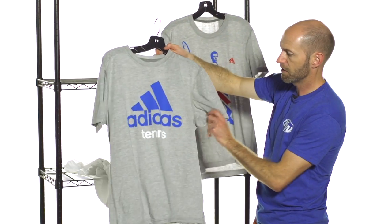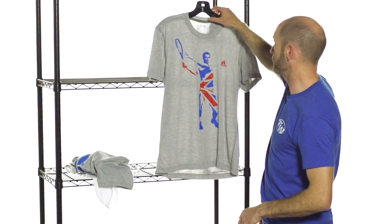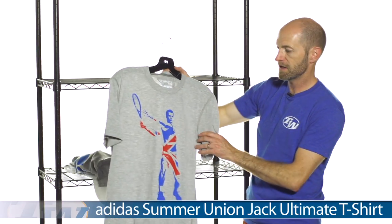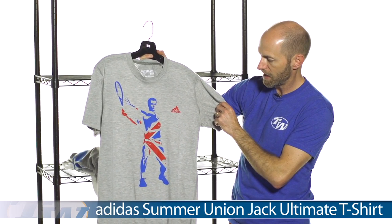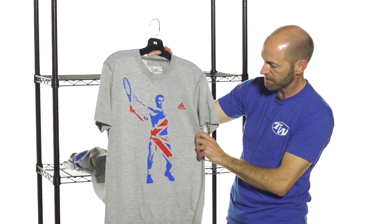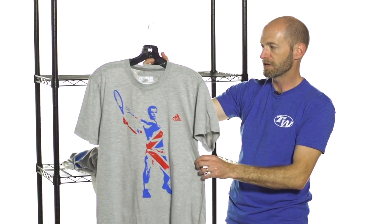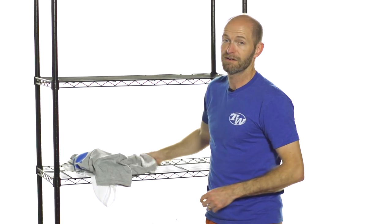It also comes in a gray color right there as well. And I'm finishing with my favorite — this is an Andy Murray inspired tee right here. He's getting ready to crack a forehand and this is called the Union Jack Ultimate tee. You can see the Union Jack flag right there through his body. Really like that tee right there, and again just great hand feel. Nice Wonderwear right there.